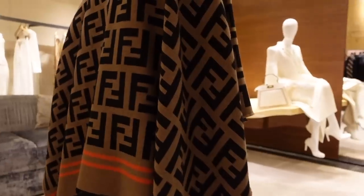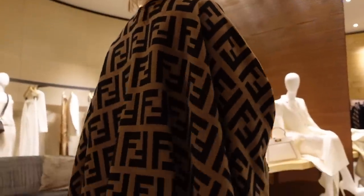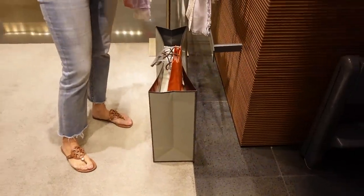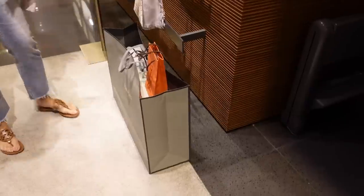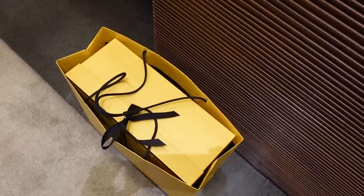I did end up getting something here, so I will have to show you guys my little haul when I get home. That's happiness in a bag!